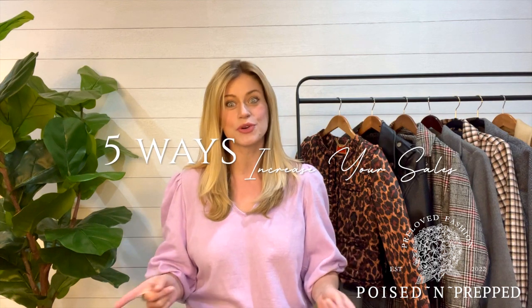Hi everyone! Welcome back to my channel. My name is Natalie and I'm the owner of Poised and Prepped, and I sell pre-loved clothing for men, women, and children. Today I am going to be talking about five new ways to increase your sales on Poshmark.